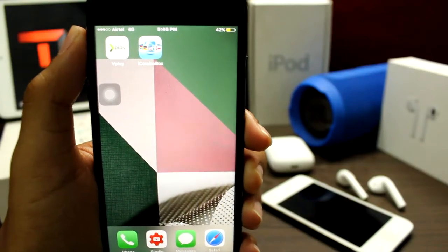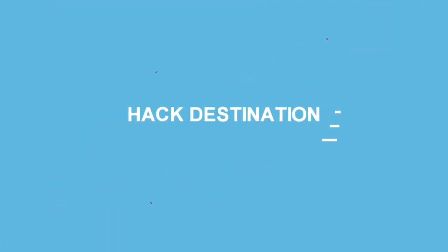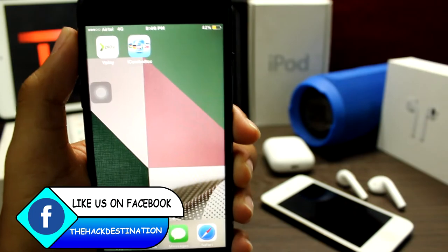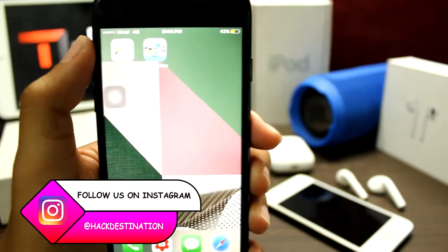Welcome back guys to the Hack Destination. In today's video, I will show you 2 Movie Streaming Apps available on the App Store — grab it fast before it's gone.